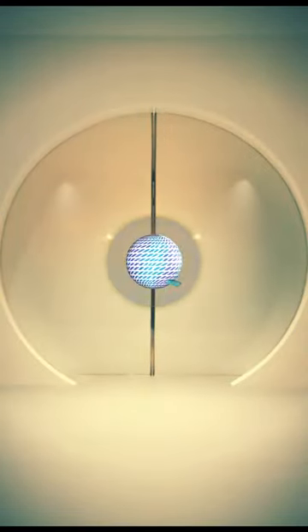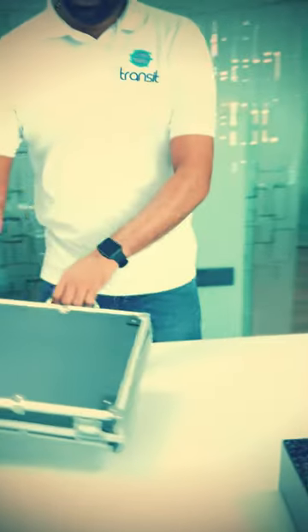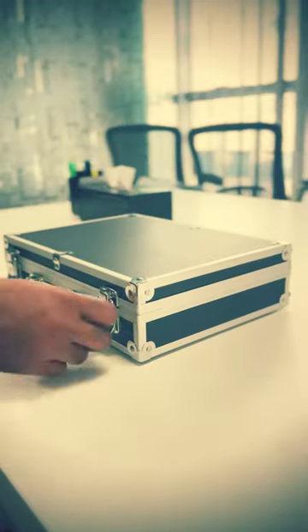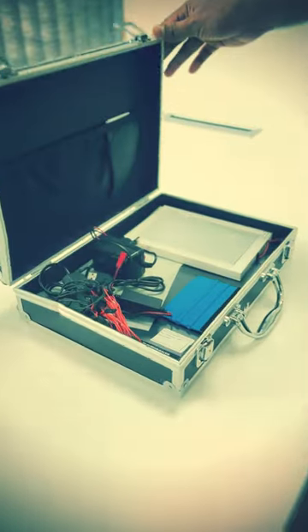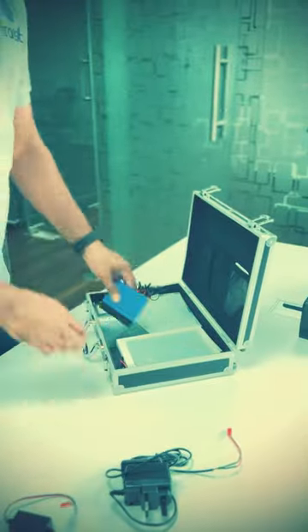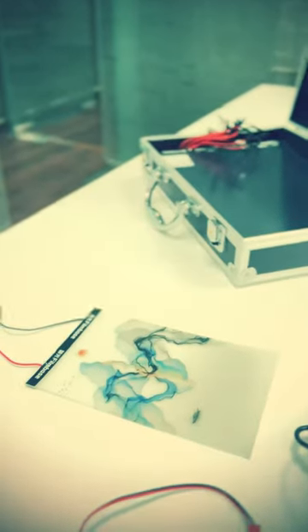Welcome to Transit. Introducing our smart film technology. Unveil a new era of glass innovation with our cutting-edge smart film technology, which helps to transform the glass opacity in an instant.